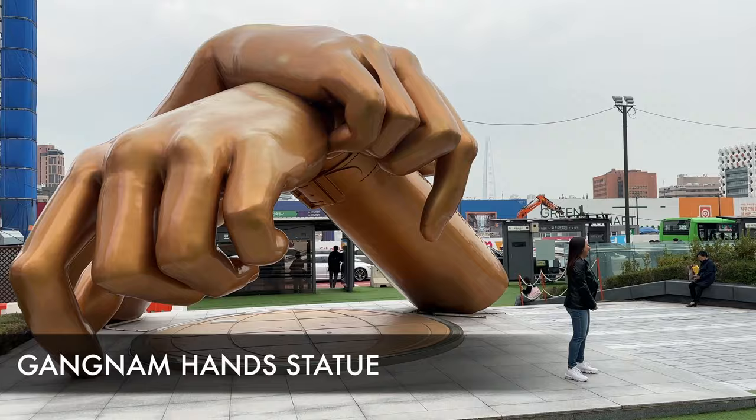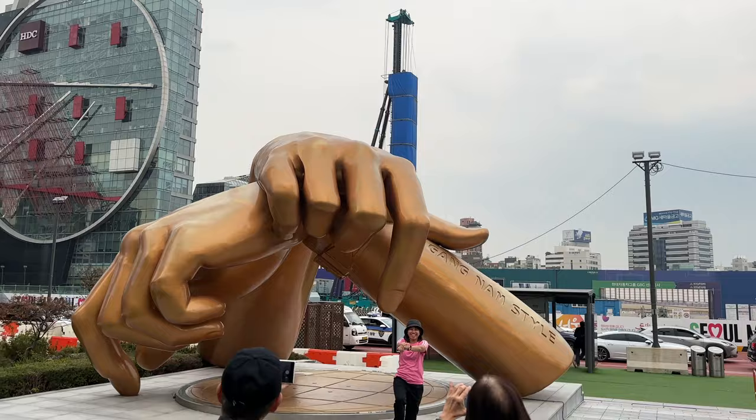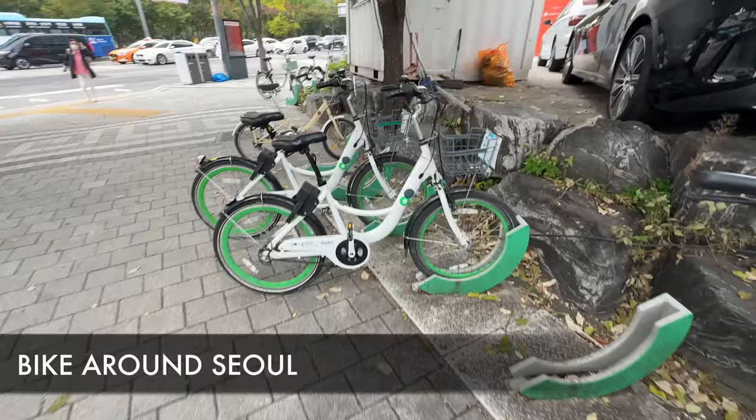Next up is the Gangnam statue. For those who know PSY's 'Gangnam Style,' this is a place where people go to take a picture with the statue and dance with the music that's playing. It's right next to a very large COEX convention center and mall, so you can do both while you're in the area.